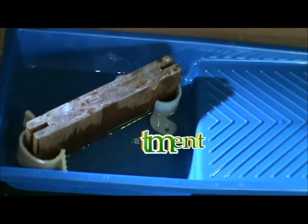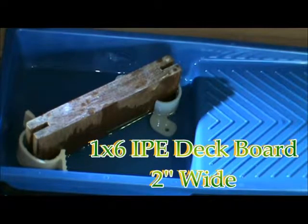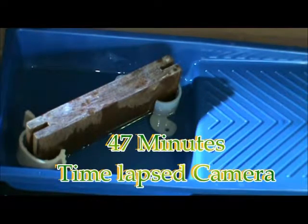Watch as the Selic Green, specially formulated for exotic woods, migrates up and through the piece of Ipe deckboard, defying gravity. Selic Green, specially formulated for exotic woods, stops end checking, cracking, and bowing of the board.